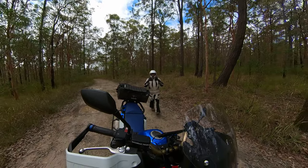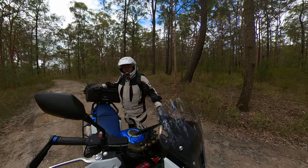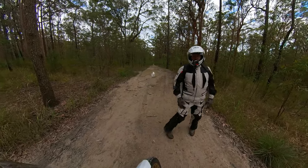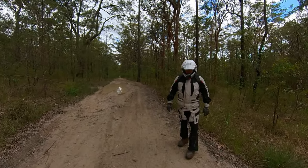G'day legends, welcome back to the channel. It's 12 months to the day that we've had the Africa Twin, so we're going to head out today, go for a bit of a ride, check around a little bit, have a chat, and give you my immediate thoughts on this beautiful beast of mine.